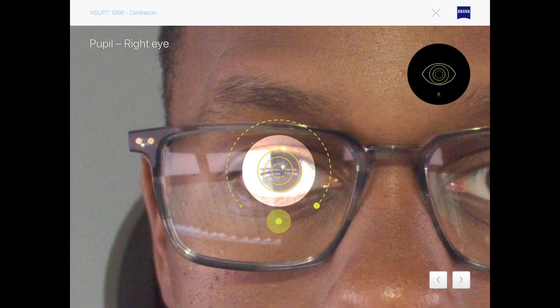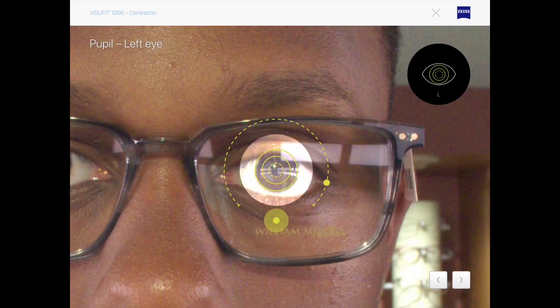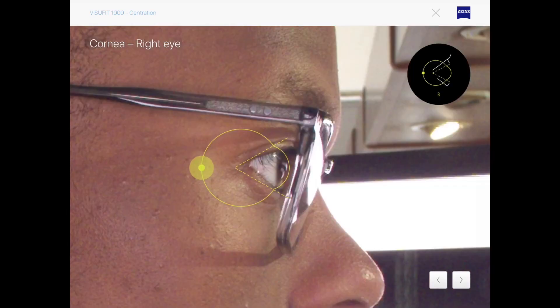Once the Visifit has recorded the shape of your lens and the horizontal length of your frame, it then begins to take measurements of your pupils, cornea, and from the sides of your frame as well.